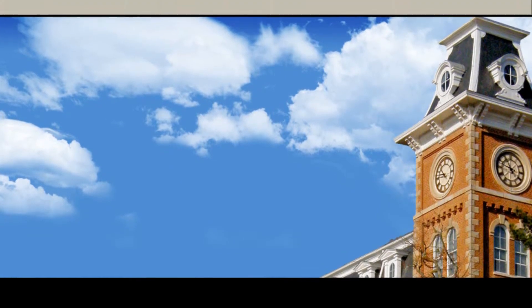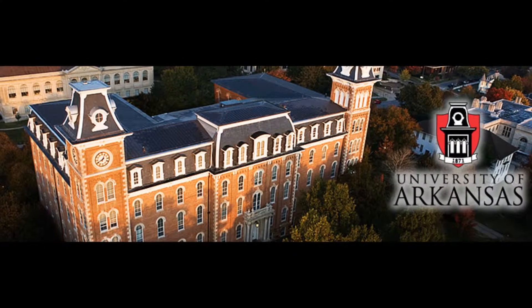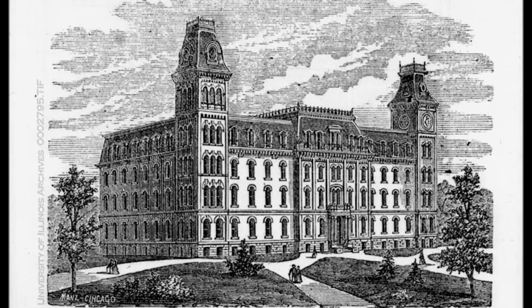Located in Fayetteville on the University of Arkansas campus, Old Main, formerly known as University Hall, has long served as a symbol of higher education in the state of Arkansas. After visiting several campuses, the University of Arkansas Board of Trustees was highly impressed by a particular building at Illinois Industrial University. This particular building was designed by Chicago architect John Mills Van Osdell.